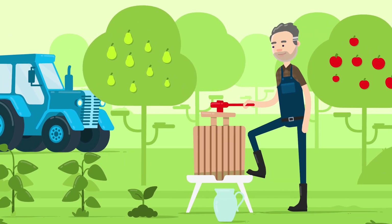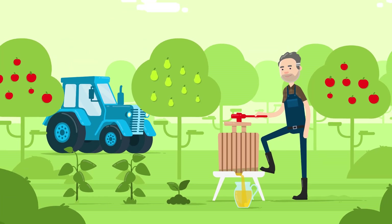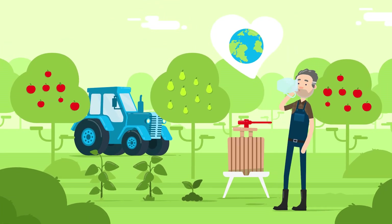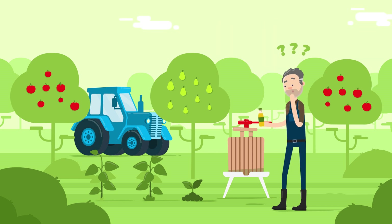Mr. Woods loves his natural fruit spritzers. So that the rest of the world also learns to love his spritzers, he wants to launch them to market in the perfect packaging.